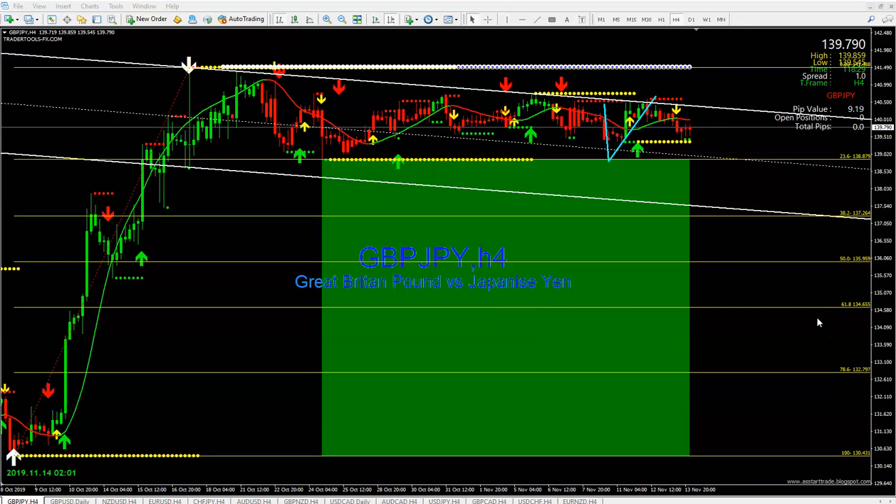We're going to start with GBP/JPY on the four-hour chart. The first thing I look at is the triple arrow — triple arrows pointing down. When it's pointing down, you sell. Look at that, it just dropped.